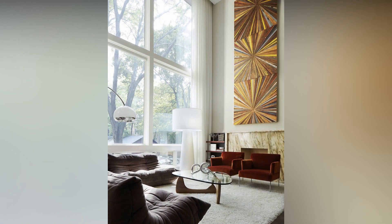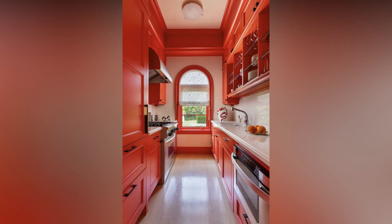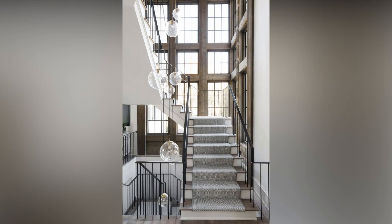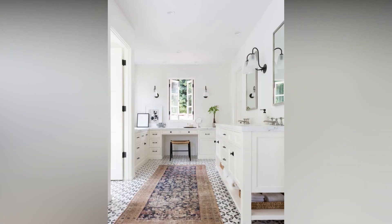Now, on to furniture selection. Invest in pieces that not only look great but also serve a purpose. Consider the room's layout and scale when choosing furniture. Mixing different styles can add character, but maintaining a cohesive theme is key. And don't forget about functionality — opt for multi-purpose furniture for smaller spaces.